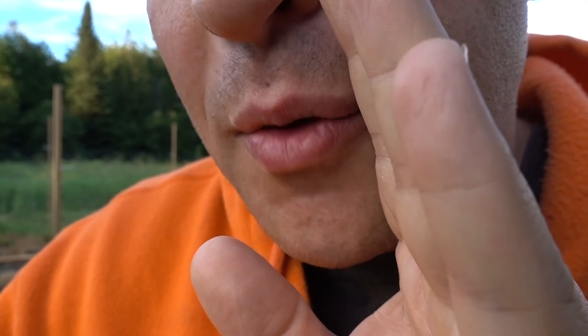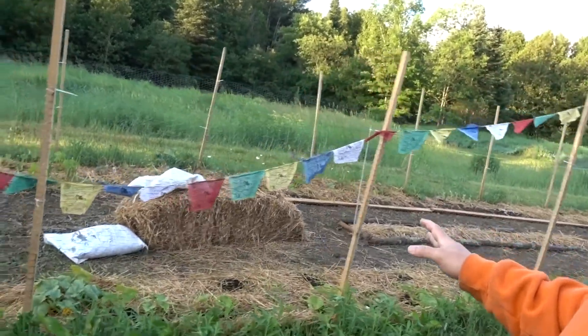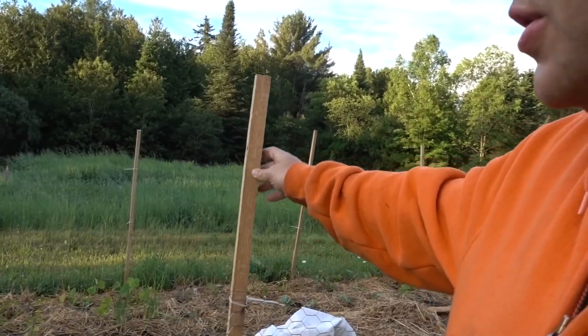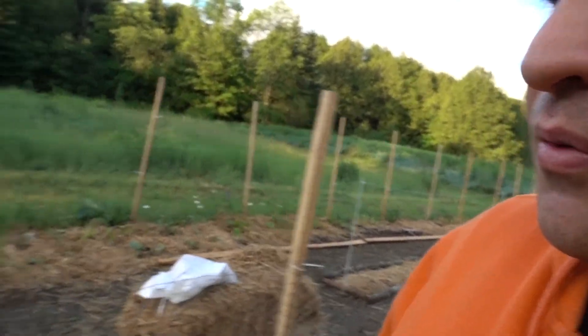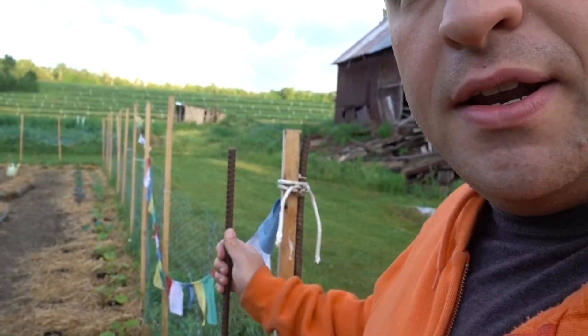Allison's a bit shy to speak on camera, so that's why I'm talking about this. It's a pretty cool setup we have here. It's got some fencing that we built on the extreme cheap — basically garden stakes, chicken wire, and some zip ties. We built this gate out of old pallet wood and some rebar.